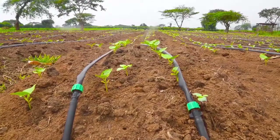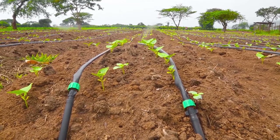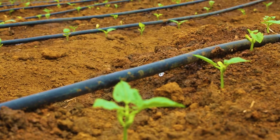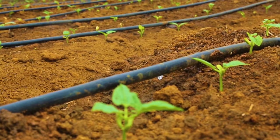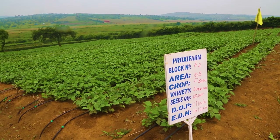Under the Irrigation and Water Use Efficiency component, SAIB has promoted technologies and best practices for increased availability and efficient use of water for irrigation to increase crop productivity and increase farmers' resilience to climate volatility.